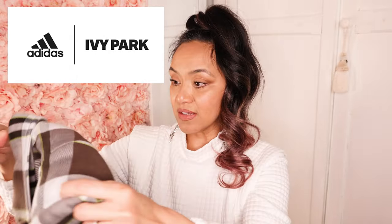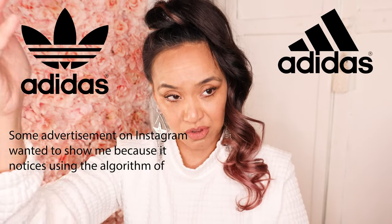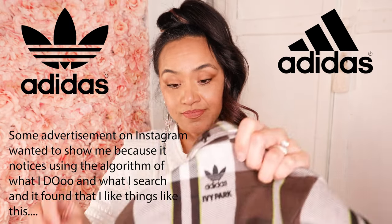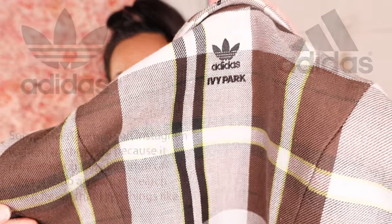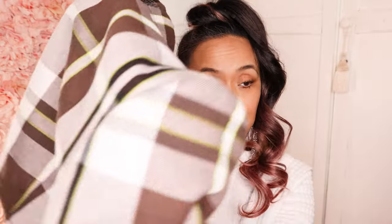The first item I want to show you — what is it, you're thinking? Well, it's a collaboration between Ivy Park, Beyoncé's brand, and Adidas. I saw this on an advertisement on Instagram and it found me because it knows the algorithm of what I do and what I search for. Here it is — it is so freaking cute! The pattern, the villain shoulders — I love building villain shoulders because I don't have much shoulder. It is plaid and it has these fluorescent lines. It's really pretty.